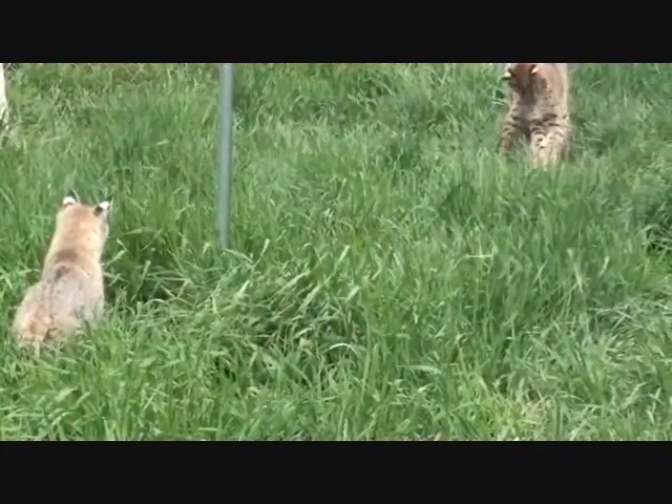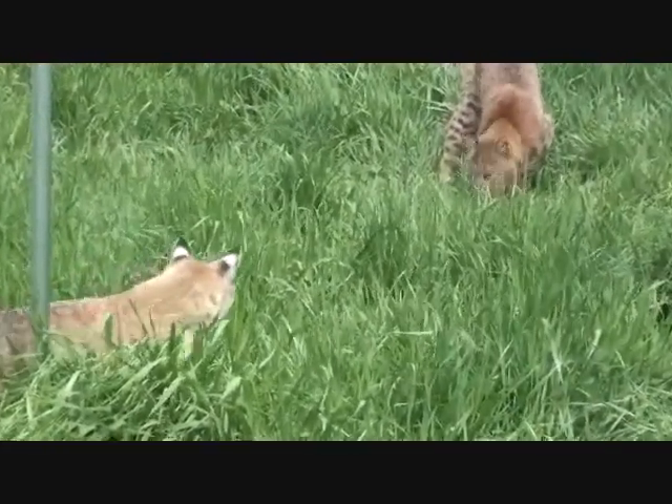In addition, male cats have generally larger teeth, broader heads, and a stronger bite force.